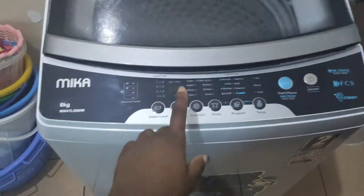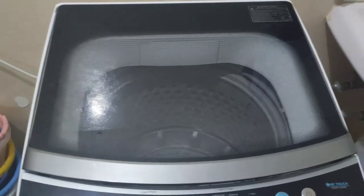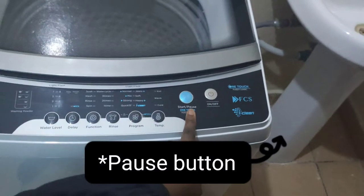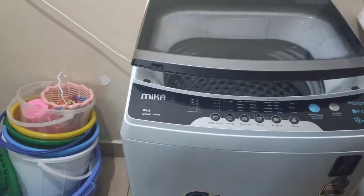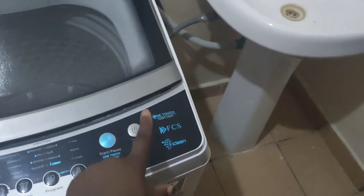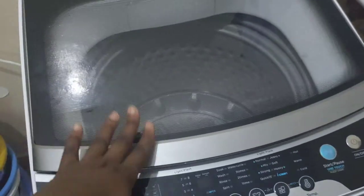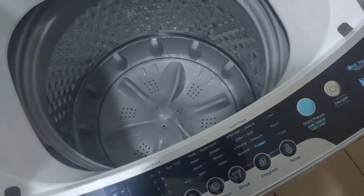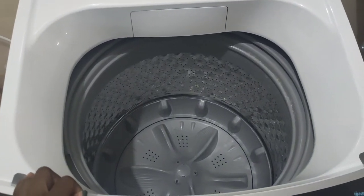Another reason is the pause function. If you start washing and halfway through you realize you've left some clothes out, you can simply press pause, open the lid, and put in your clothes. As opposed to the front load machine — once you press the power button and start washing, that's it. You cannot go back and add clothes. That's another big advantage of the top load machine, and also this drum can easily handle heavy duvets and heavy blankets.